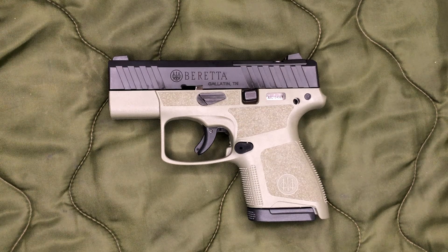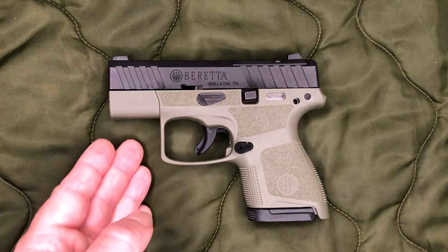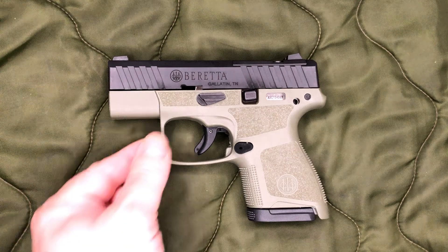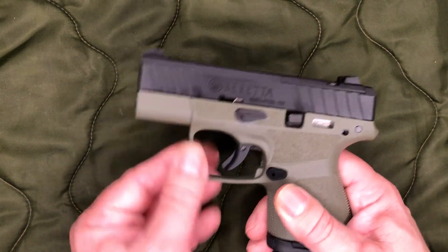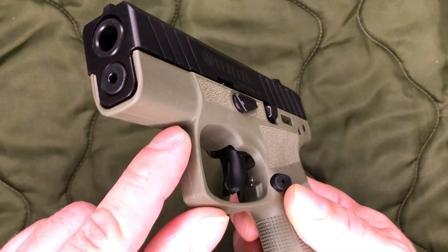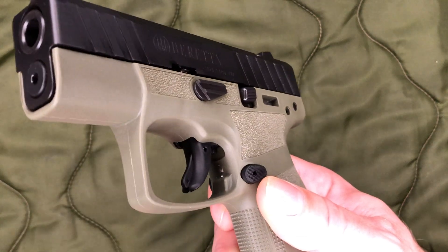It is worth pointing out that the DeSantis Superfly I have for my Glock 43 with the TLR-6 fits this thing perfectly. There is a little extra room up top because there's no TLR-6 on this, but it accommodates this much larger trigger guard perfectly. I don't know if the standard Glock 43 pocket holster would work, because the Glock 43 has a considerably smaller trigger guard. I'd probably go ahead and order the version made for the Glock 43 with the TLR-6 to make sure your trigger guard doesn't get snagged.